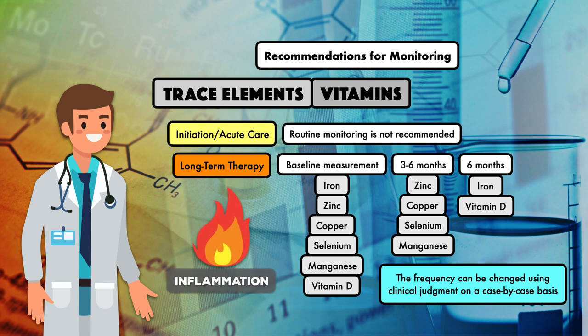Last but not least, whenever laboratory measurements are obtained, they should always be interpreted in the context of the illness, since systemic inflammation can impact the results.